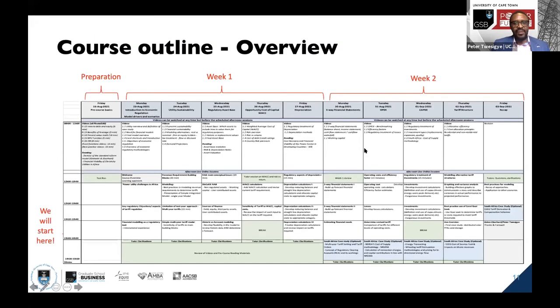This is how your course program is structured. We'll have a preparation day on the 16th of August — basically a dry run to get a sense of how ready you are, help you navigate the GSB online platform, and answer any questions you may have. It also gives you a chance to pre-read or pre-watch the videos we've put here, so we can assess whether you've been able to access and watch them.